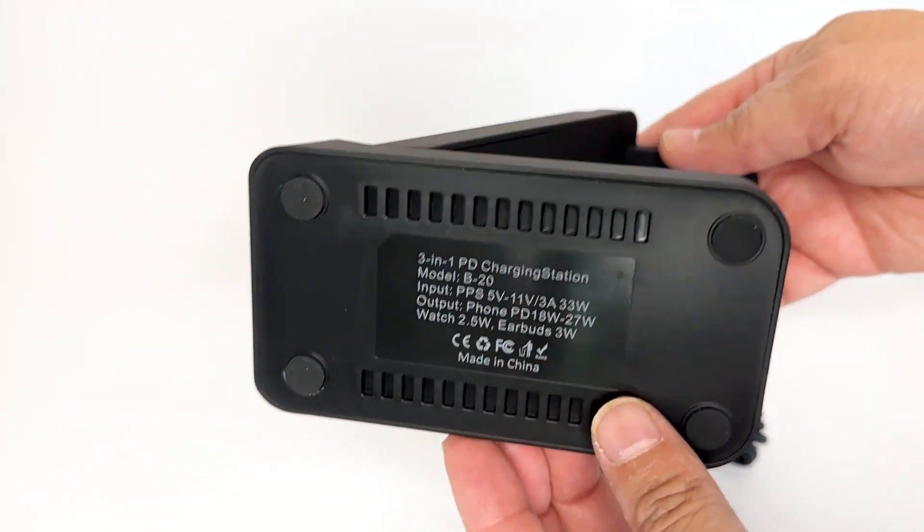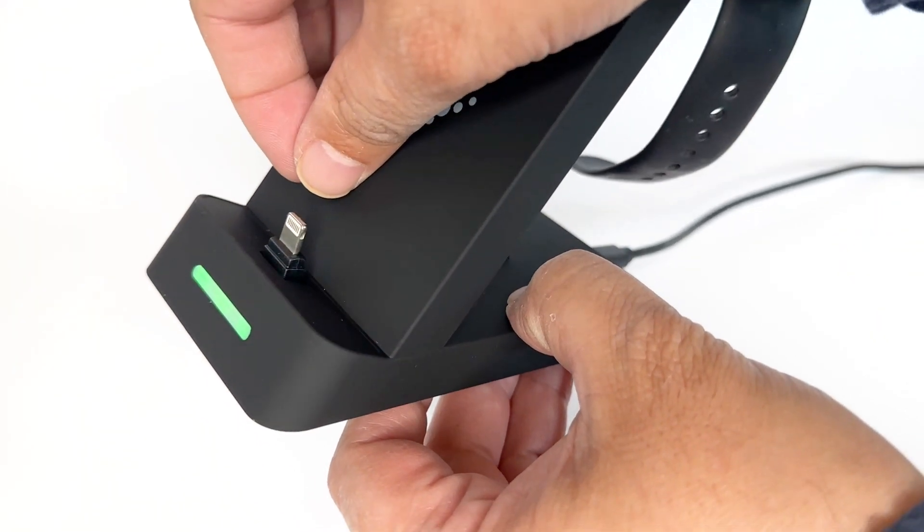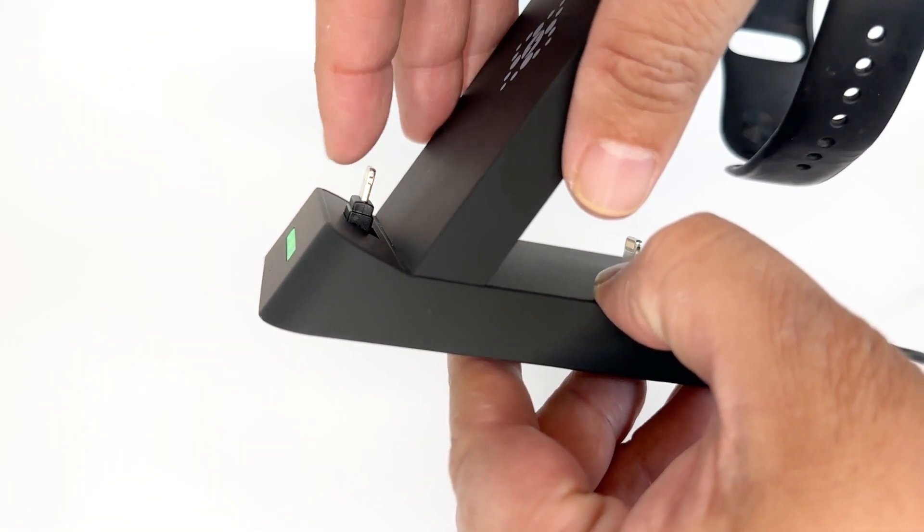I like the simple sleek design and that it charges an iPhone, iWatch, and iPod simultaneously. My favorite feature is the tiltable lightning connection, which makes it easy to plug an iPhone in for charging.